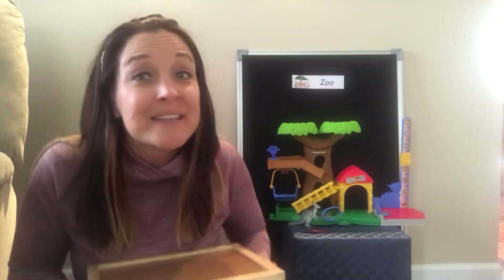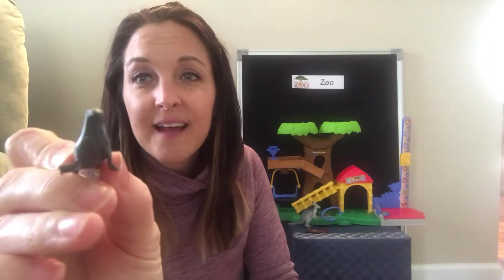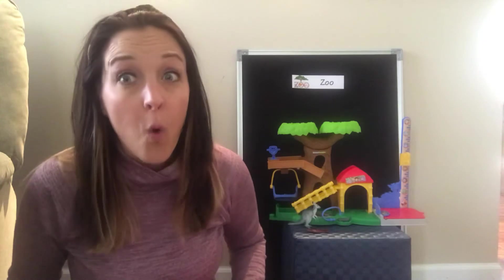You ready for the next one? Shake it in, shake it in, shake it in. Stop — what's it going to be? This one's really tiny because I didn't have a big one, so we're going to have to look really close. It loves the water and it likes to clap with its fins. And it eats lots of fish. Do you know what it is? You're right, it's a seal! A seal lives at the zoo. We made sure we put him in the water.